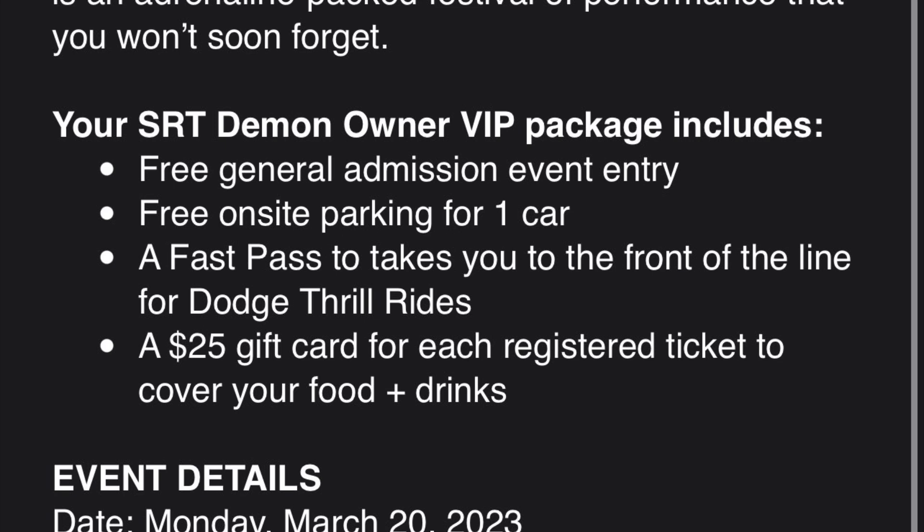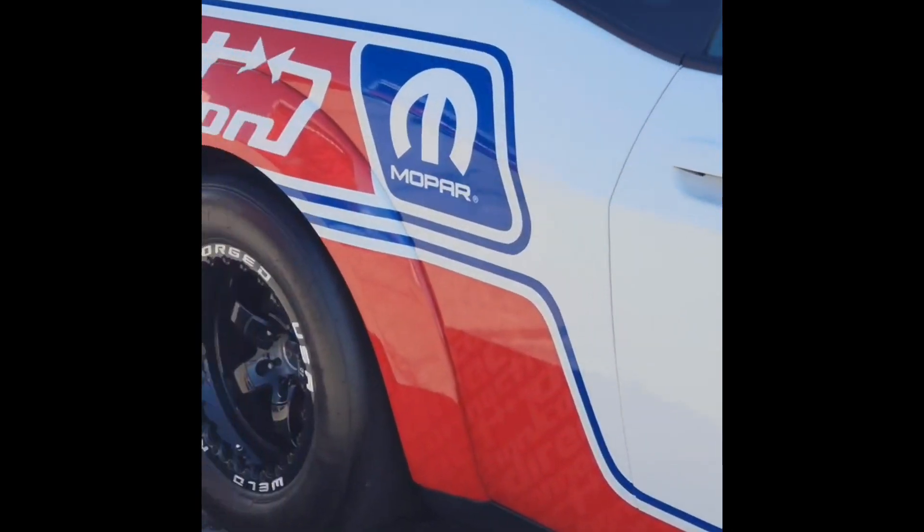I'm standing behind my thought that Demon owners are getting first dibs. You have to be an original owner and still own the vehicle. I think Dodge is doing that because they don't want people who are just going to flip the car — and there probably will be a few. I think Tim Kuniskis is trying to do the right thing for Demon owners, because he'd upset everybody if they didn't handle it this way.